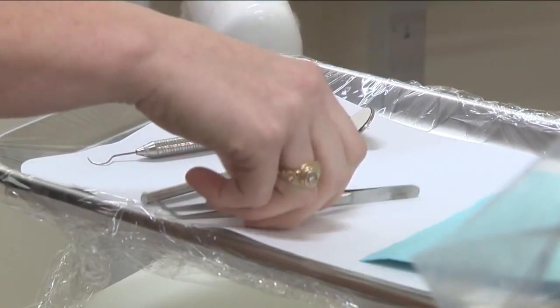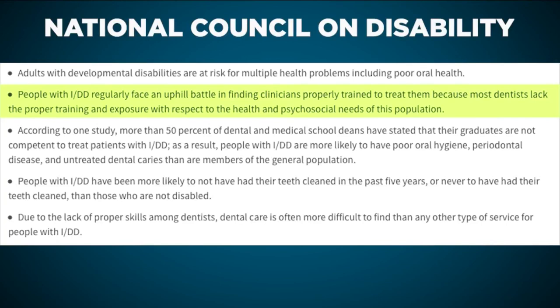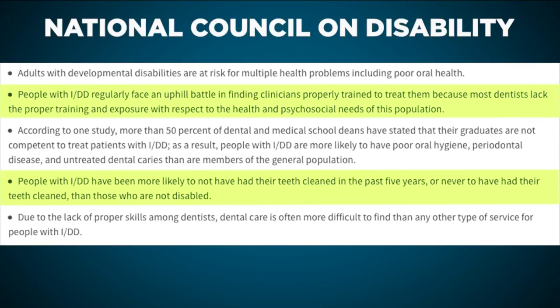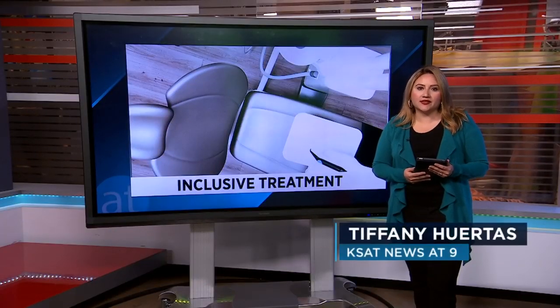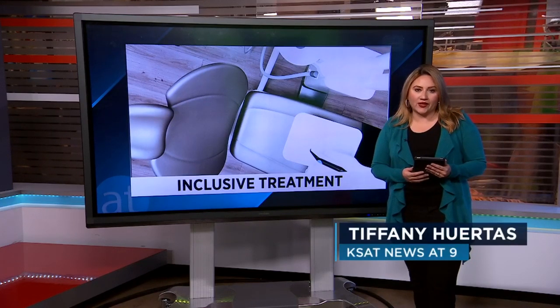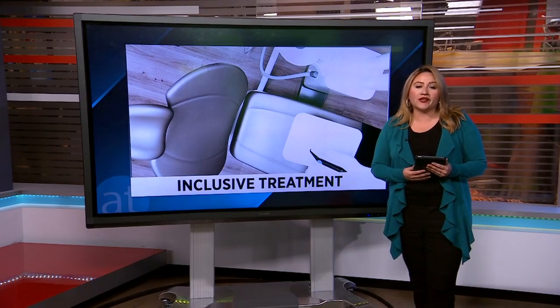The National Council on Disability first made recommendations following its 2017 report, in which they found people with intellectual and developmental disabilities regularly have trouble finding clinicians properly trained to treat them. The report also showed these individuals were more likely to have never had their teeth cleaned. Changes to the pre-doctoral dental, dental hygiene, and dental assistant programs are required to take effect by July 1st, 2020, with changes to the orthodontics programs required by January 1st.